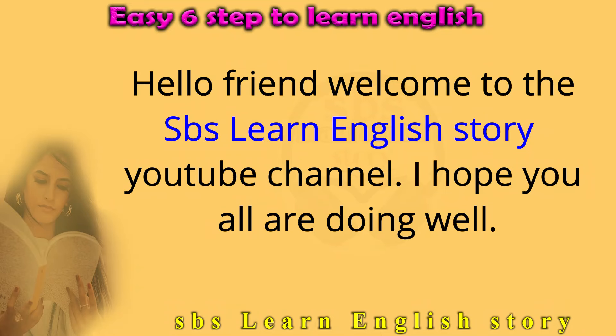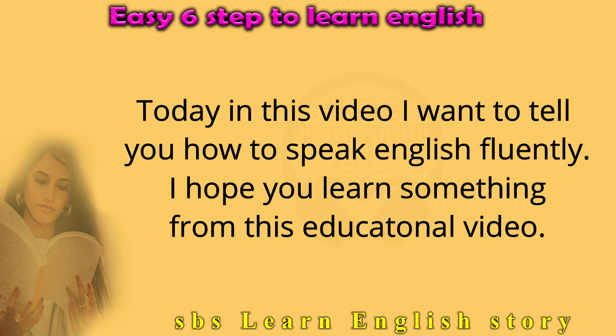Hello friend, welcome to the SBS Learn English Story YouTube channel. I hope you all are doing well. Today in this video, I want to tell you how to speak English fluently.